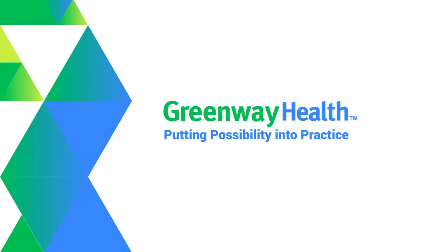On this episode of Putting Possibility into Practice, we're talking Greenway Revenue Services Essentials — what is GRS Essentials, how do you know if it's the right fit for your practice. We'll discuss the dynamic between GRS Essentials and your practice, and how that dynamic has helped improve efficiencies at one practice. I'm Joe Agostinelli, Social Media Manager at Greenway Health, and welcome to this episode of our podcast, Putting Possibility into Practice.